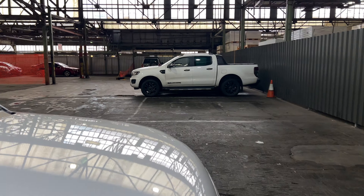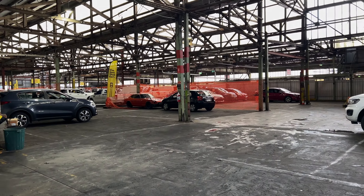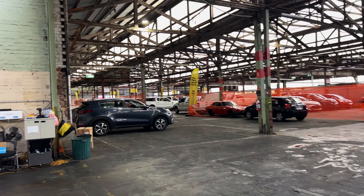If this Navara is not for you, we do have over 200 vehicles on the lot with access to over 2,000 vehicles. Hope to see you soon.